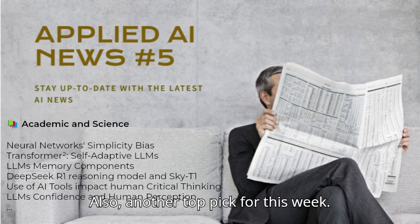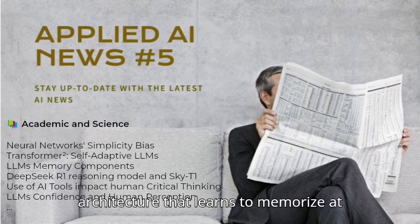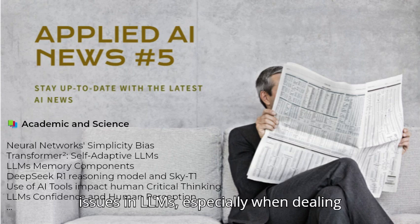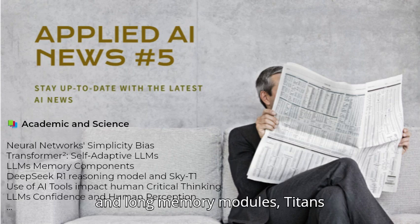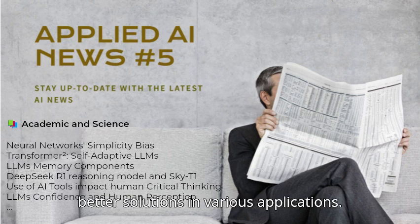Also, another top pick for this week: Google has introduced the Titans architecture, which learns to memorize at inference time to address memory cost issues in LLMs, especially when dealing with long sequences. By having both short and long memory modules, Titans outperforms other LLMs and provides better solutions in various applications.